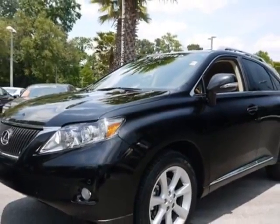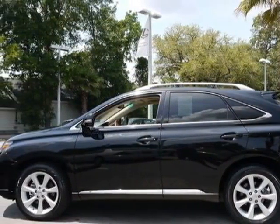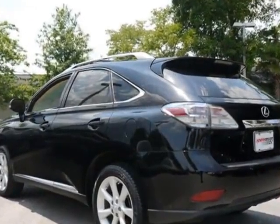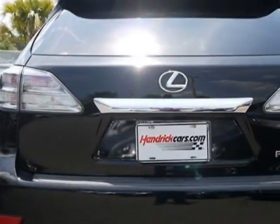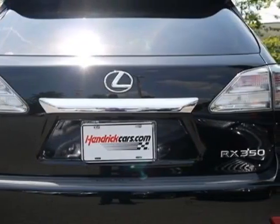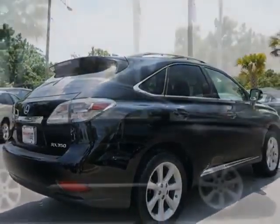For your protection, a warranty is available for this vehicle. This vehicle gets an estimated 18 miles per gallon in the city and an estimated 25 on the highway. This RX 350 boasts a 3.5 liter engine and has a 6-speed automatic transmission.